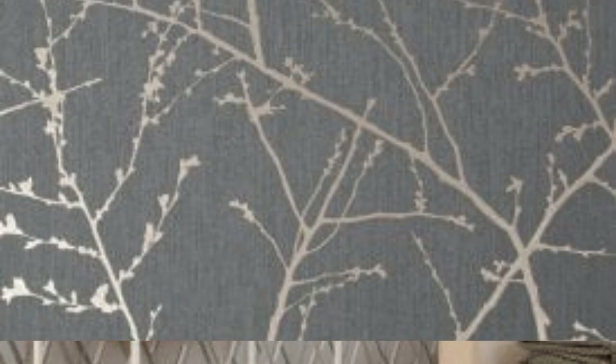Materials. Metallic wallpaper can be made from various materials, including paper, vinyl, or fabric. The metallic finish is often achieved through the addition of metallic particles, foils, or inks.